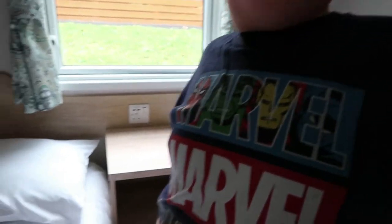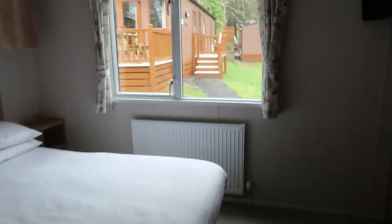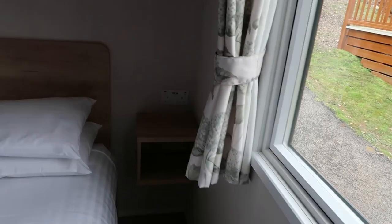And then we have the second small bedroom — this is going to be Owen's. There's another wardrobe and space. I like the way it's got all the charging points on the bedside cabinets.